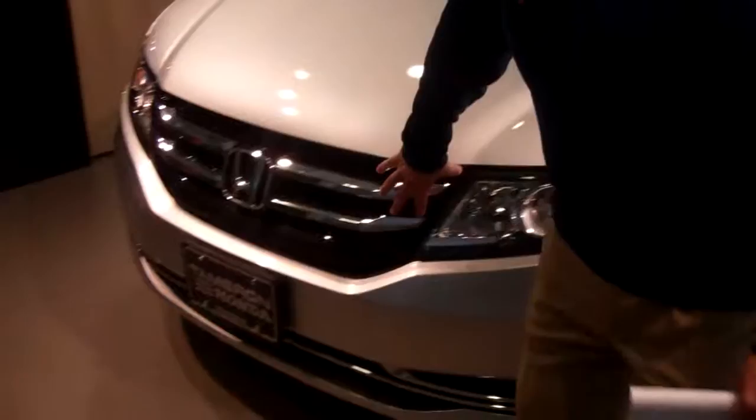Hey Dawn, first and foremost I want to thank you so much for your recent internet inquiry on the 2014 redesigned Honda Odyssey. It's an incredible vehicle this year. They added a lot of features to the 2014 that the 2013 didn't have.